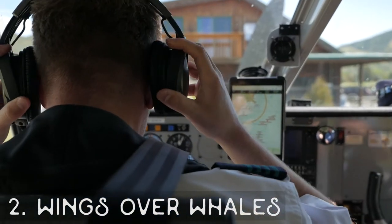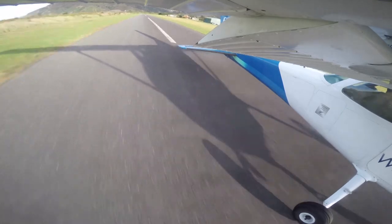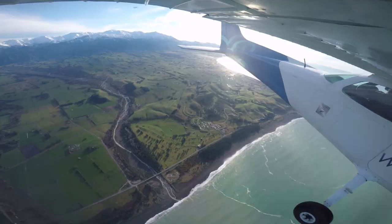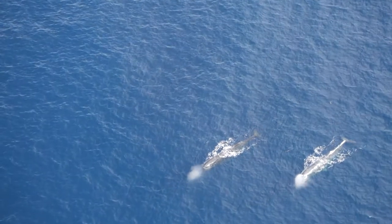Number two is Wings Over Whales. This is one of the most unique wildlife experiences I've ever had. You get to go out in a plane, see the amazing aerial views of the Kaikoura Seaward Ranges — the mountains, which in winter are totally snow-capped and gorgeous. Then you fly out over the water and look at the whales from above. It's pretty incredible, giving you a totally different view of the whales. You get to see their whole bodies — a bird's eye view that is just unbeatable.